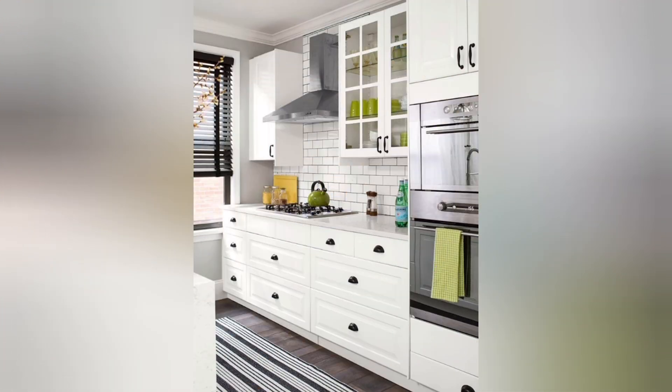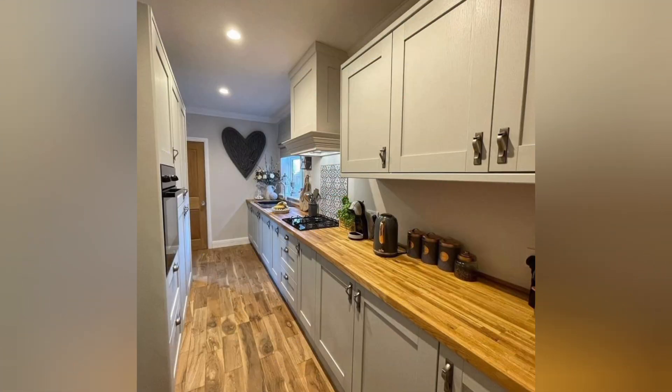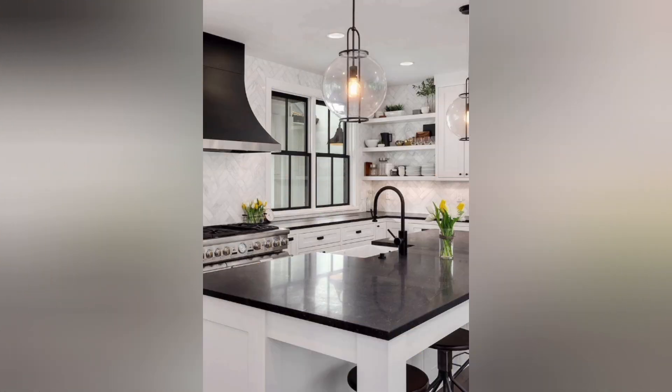Natural light: Maximize natural light by adding larger windows or a skylight to make your kitchen feel brighter and more inviting. Smart storage solutions: Opt for pull-out pantry shelves, drawer dividers, and corner cabinets to maximize storage space.